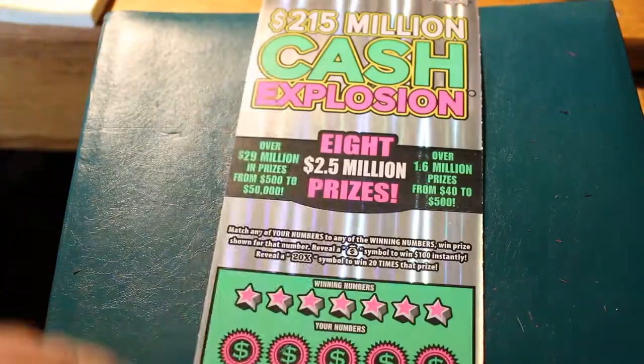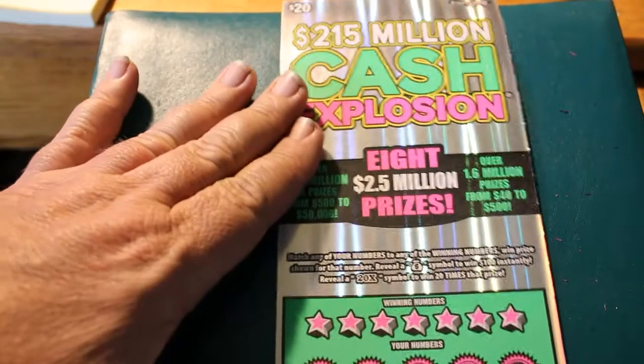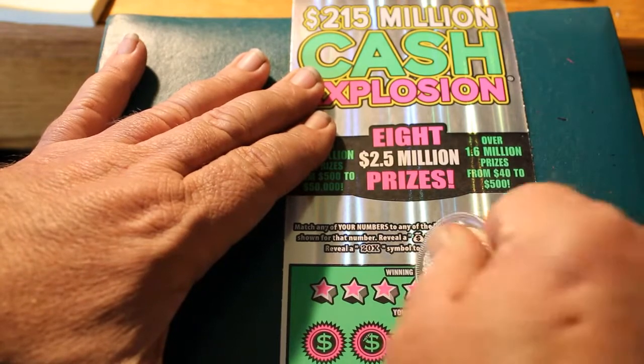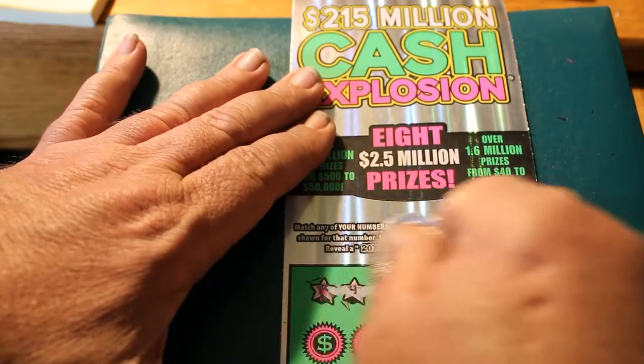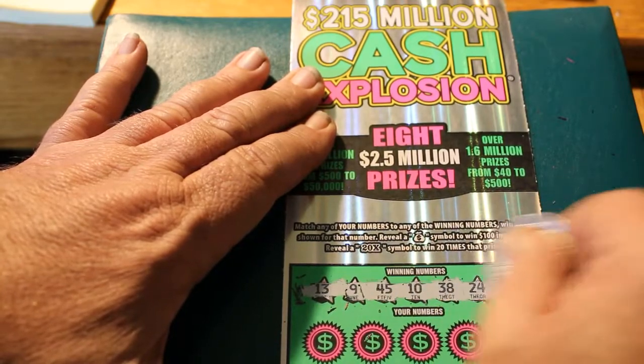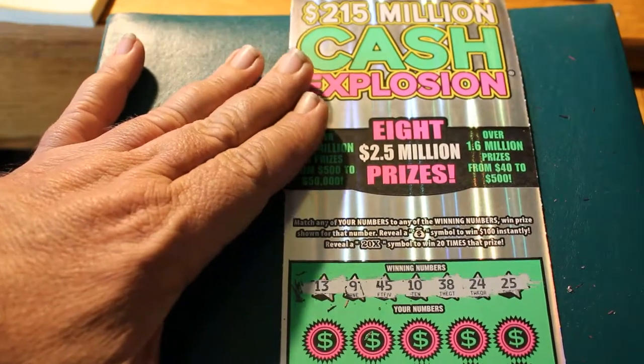Ticket 20. Winning numbers are 13, 9, 45, 10, 38, 24, and 25.